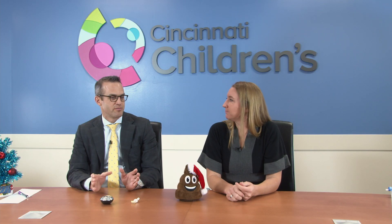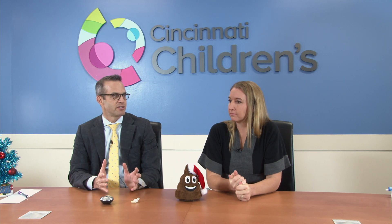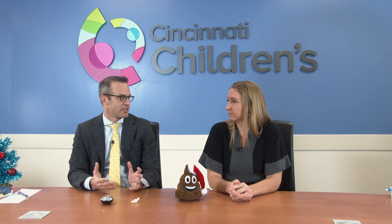Let's talk about the unique challenges that patients with spina bifida might have in bowel management. Compared to anorectal malformation patients or Hirschsprung's patients, sometimes the anatomy and the low sphincter tone may make it more difficult for the balloon to stay in place.